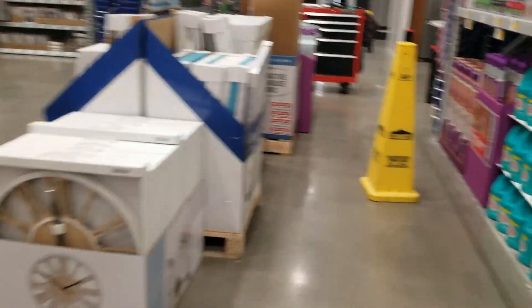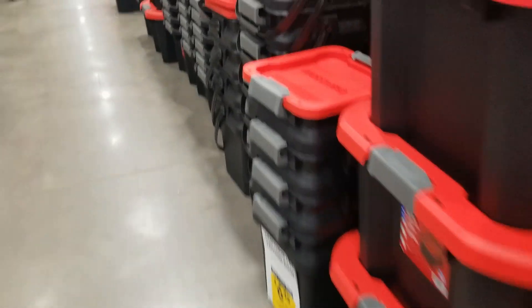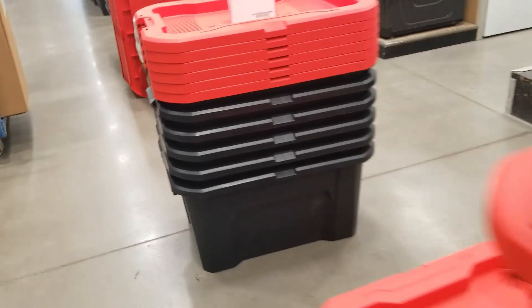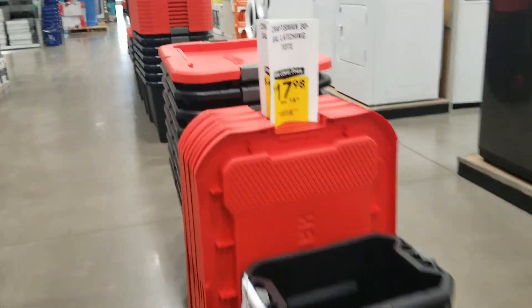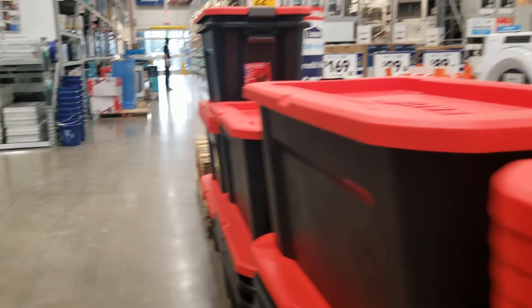They don't really have a dedicated clearance section — it's mostly throughout the store that they're clearing everything out. Just take a quick walk around and hopefully you'll find something you're looking for. All those storage containers are on sale on clearance — they are the red and black ones, mostly Craftsman totes. Then you got some grills, and this is the garden section.